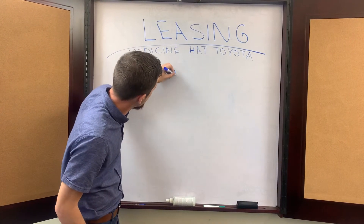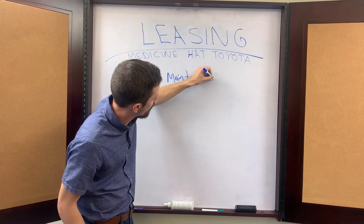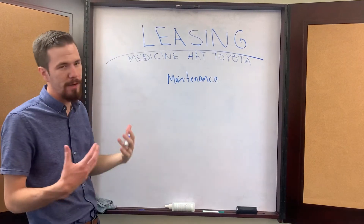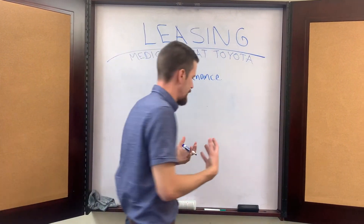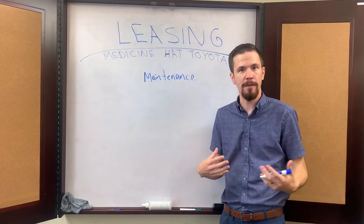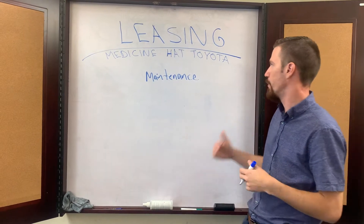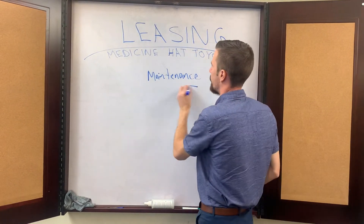When it comes to maintaining your vehicle, that's one of the biggest expenses that people like to factor into the decision-making process, and it's something we are very proud of here at Toyota. Not a lot of people know this, but Toyotas are actually one of the lowest cost of maintenance vehicles of anything on the market today — we out-beat a lot of the luxury brands if you look at the reports. That's something really cool and something we're very proud of.